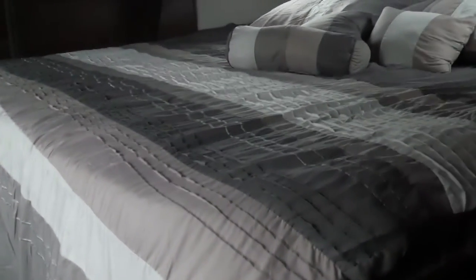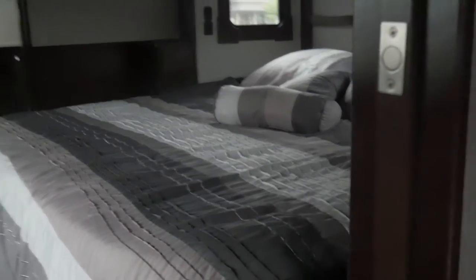Up the stairs you have a king bed. There are lots of windows on this side and a big TV on the wall. There's a spot for a monster closet or a washer/dryer — it's pre-plumbed for that if you'd like. Two-sink bathroom and then a huge shower.